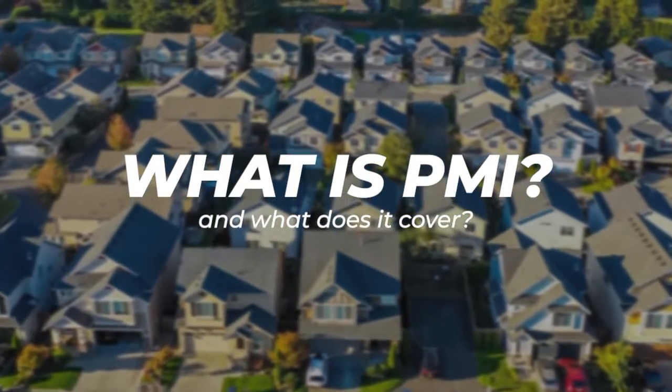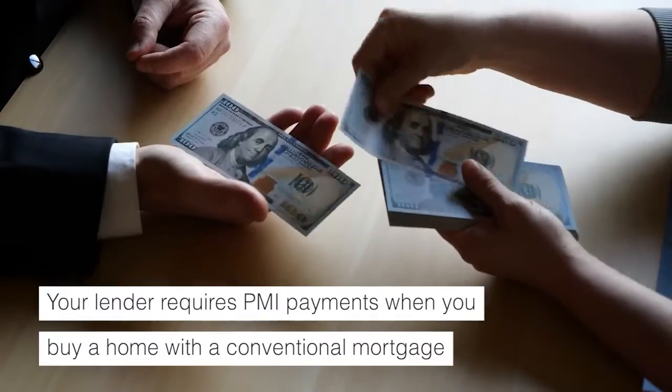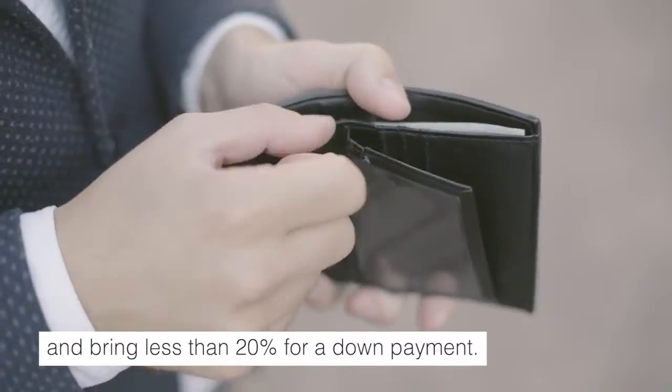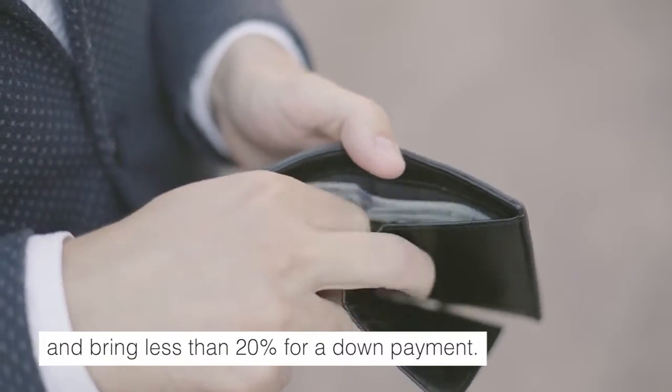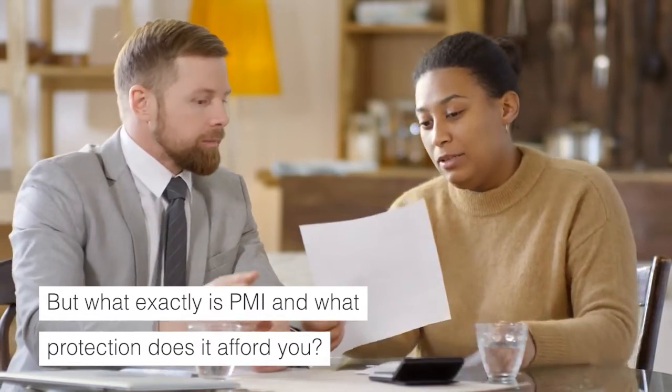Let's begin with what is PMI? Your lender requires PMI payments when you buy a home with a conventional mortgage and bring less than 20% for a down payment. But what exactly is PMI and what protection does it afford you?